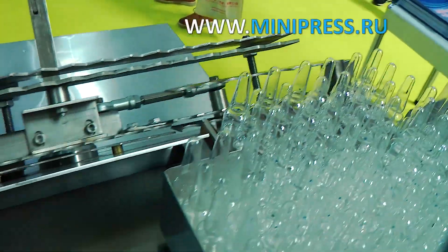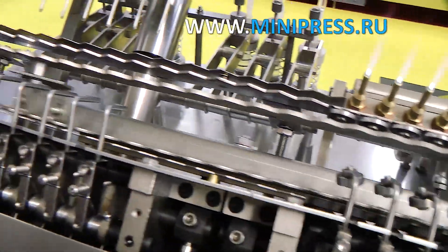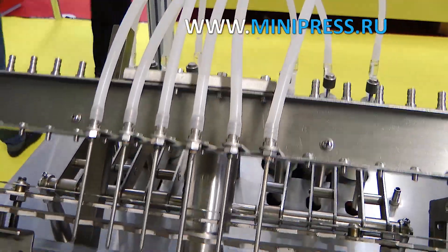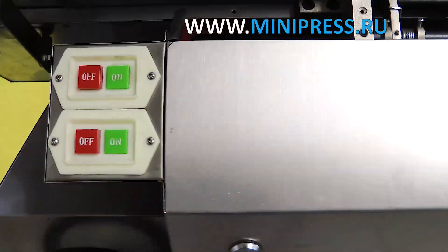I found a company online from China that produces equipment for filling various tanks. I called them and asked if they could supply such equipment with the necessary parameters. They answered that they had such a machine. The manager asked for my phone number and said she would call me back in the evening, when she would check with her company engineer about the possibility of automatic equipment.